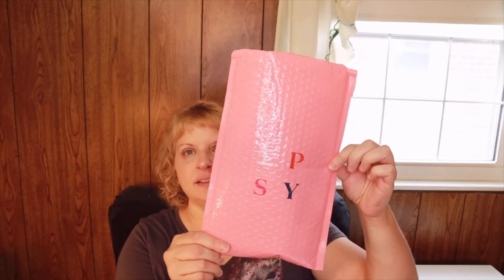Hi everyone, welcome to my channel. My name is Alicia. I do subscription box unboxings and product reviews. Today we're going to be taking a look at the Ipsy bag, which I just got — I'm assuming this is the August bag.